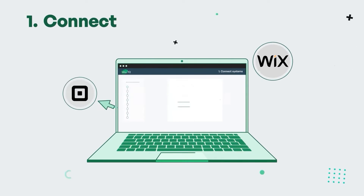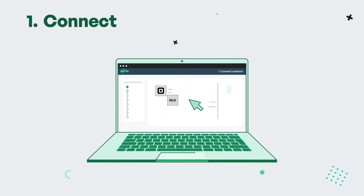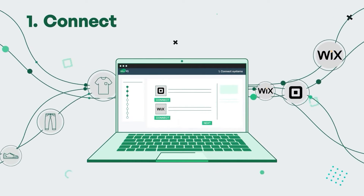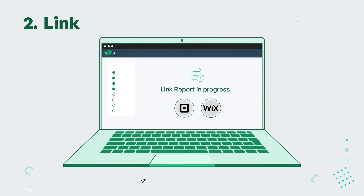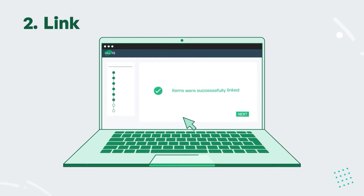First, connect your Square and Wix platforms to SKU IQ. Simply select and authorize each platform, and we'll take it from there. We'll check how your POS and e-commerce inventory match up between the two systems by performing what we call a link report. This is an important extra step most solutions don't offer that helps you choose which SKUs you want to be synced. The link report finds any duplication and sets you up for syncing success.